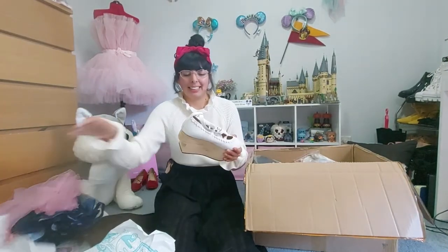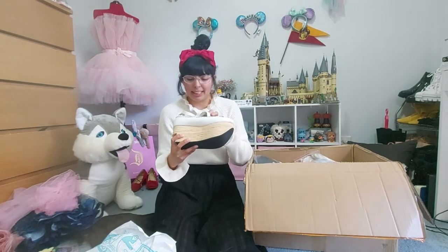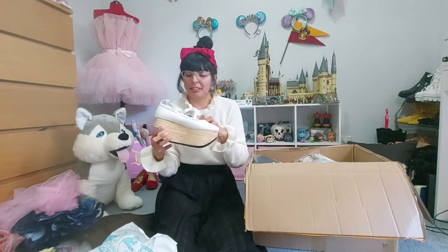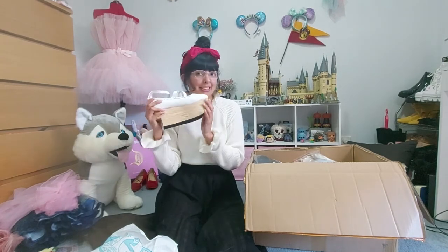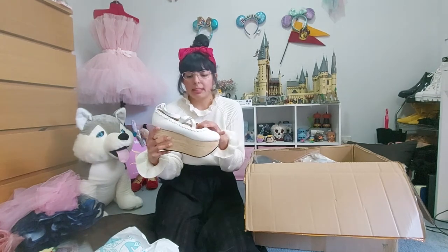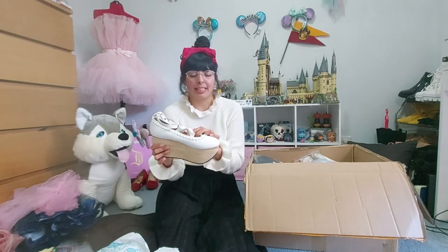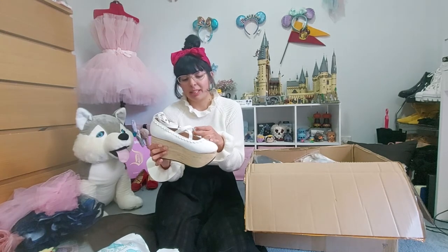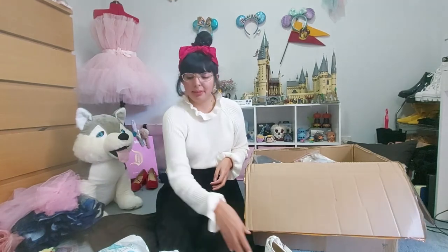I got rocking horse shoes from Bodyline — I haven't had rocking horse shoes in ages. These are adorable, and the reason I got these is because of something else also in this parcel. If you guys remember, in the Kamikaze Girls book, Momoko says that white rocking horse shoes match with everything and anything, so I need to have them in white.